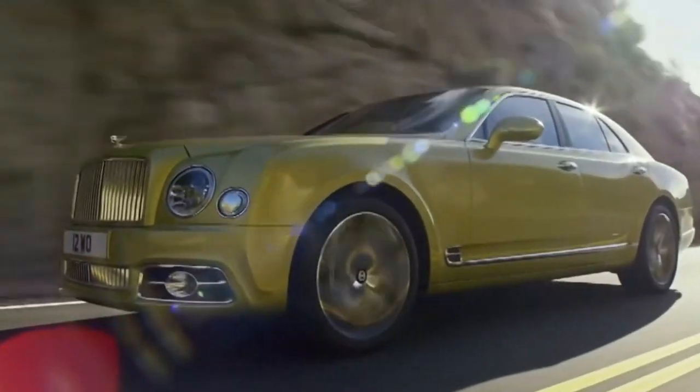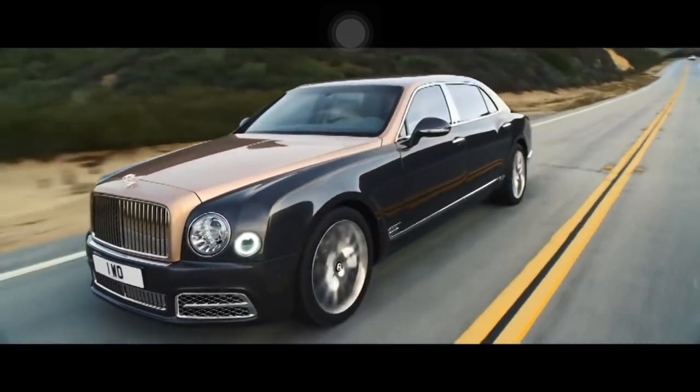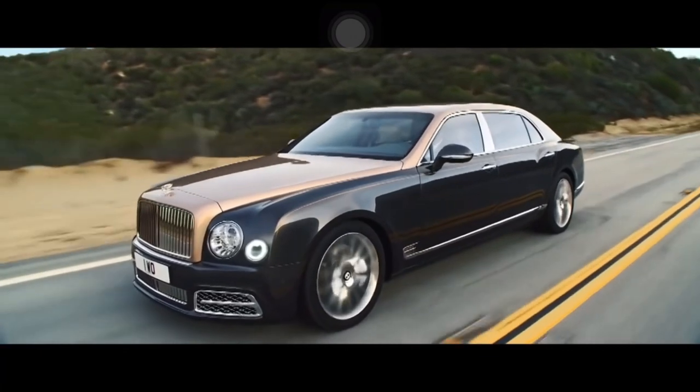Leather upholstery, leather headlining, wood veneer, an 8.0-inch touchscreen, and a 14-speaker audio system are among the interior design features.